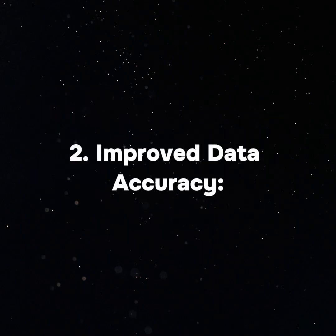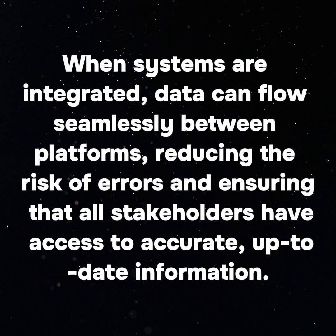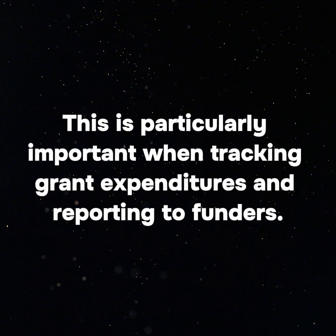2. Improved Data Accuracy: When systems are integrated, data can flow seamlessly between platforms, reducing the risk of errors and ensuring that all stakeholders have access to accurate, up-to-date information. This is particularly important when tracking grant expenditures and reporting to funders.